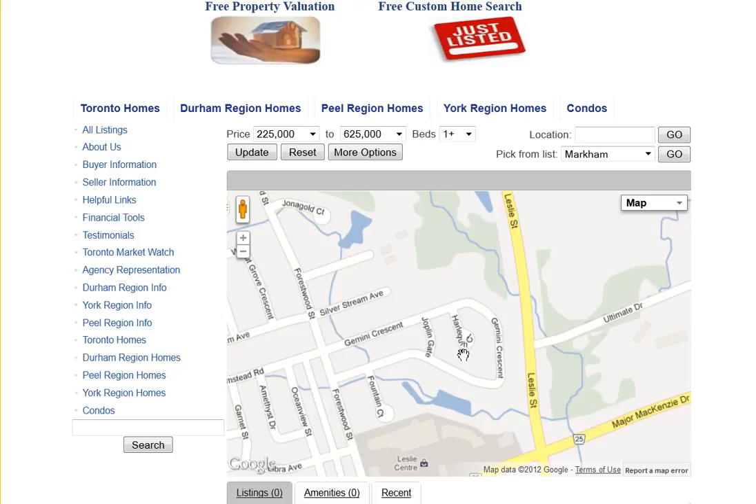Are you looking for homes for sale around Harlequin Court in Richmond Hill? Welcome to our interactive map, which is updated daily.